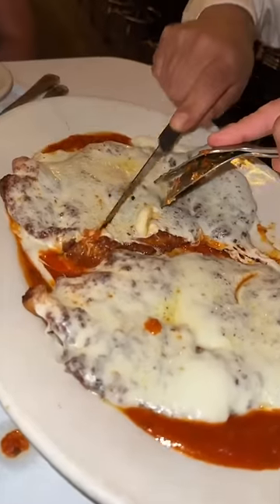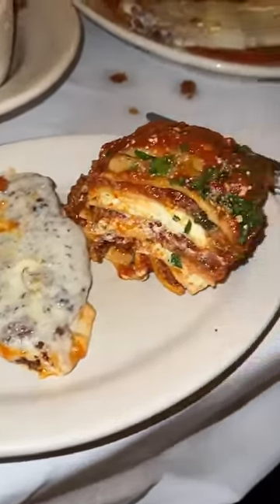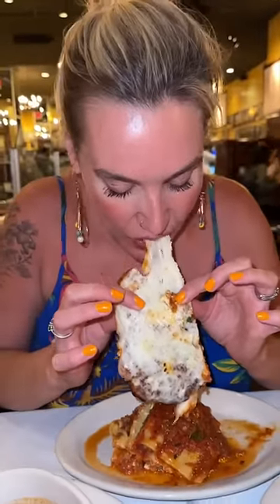The chicken parmesan is pan-fried with mozzarella, pecorino romano, and marinara sauce. How could you ever say no to this? The lasagna holds together perfectly, it's packed with ricotta, and their marinara sauce is always delicious. While Rebecca casually barehanded the chicken parmesan, I went the classier route and remembered how much I love this dish.